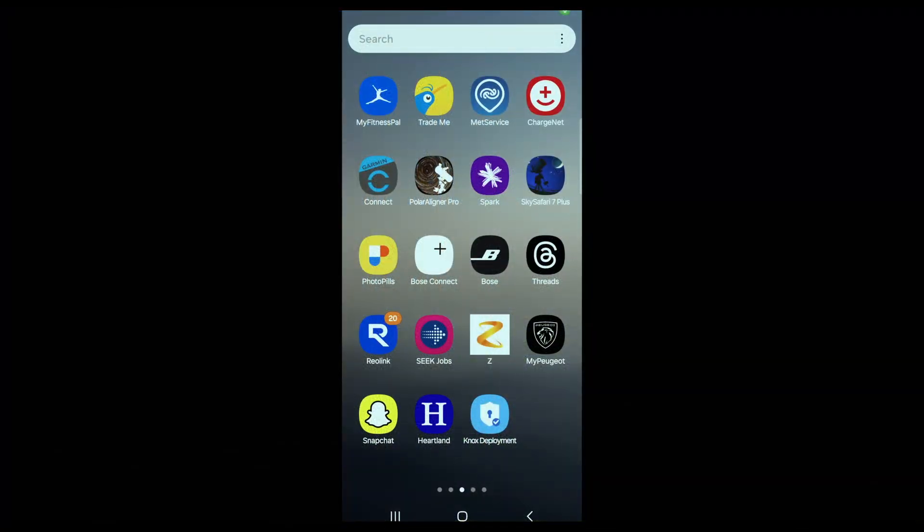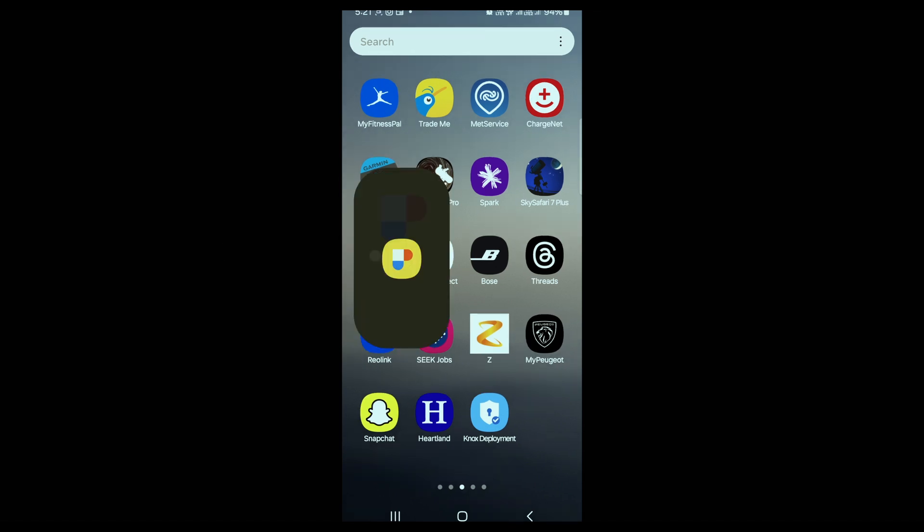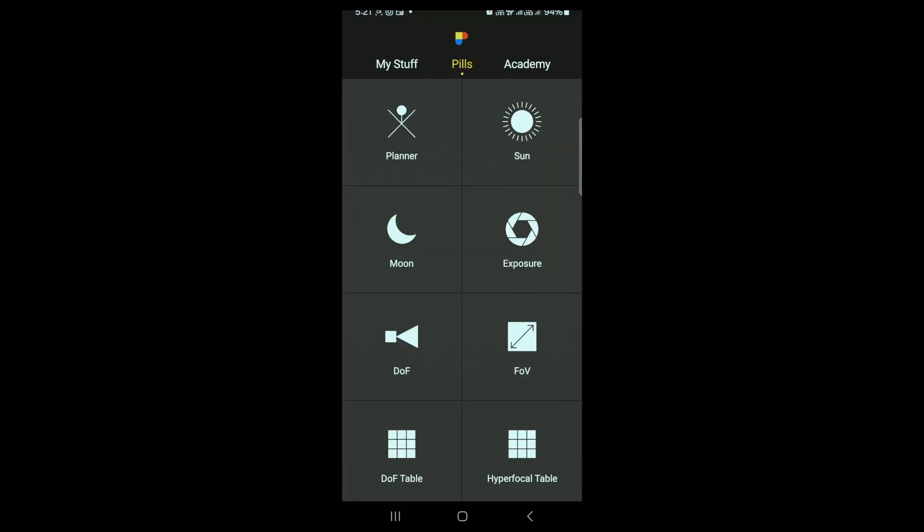What we're going to do now is open the app called PhotoPills. As you can see, PhotoPills has planner, sun, moon, exposure, depth of field, field of view, depth of field table, and hyperfocal table. At the moment we're just going to concern ourselves with the planner, just right here.